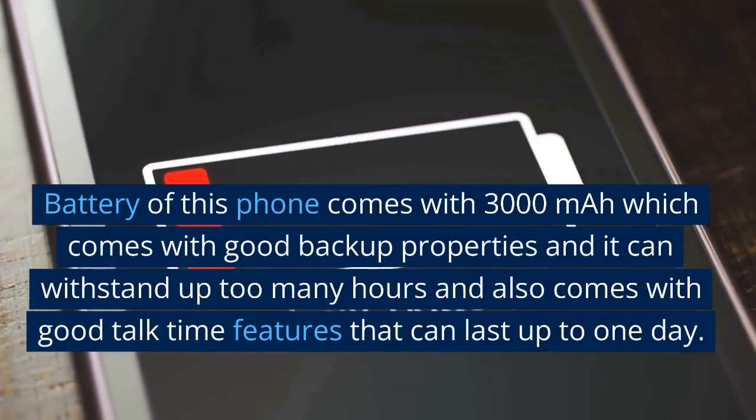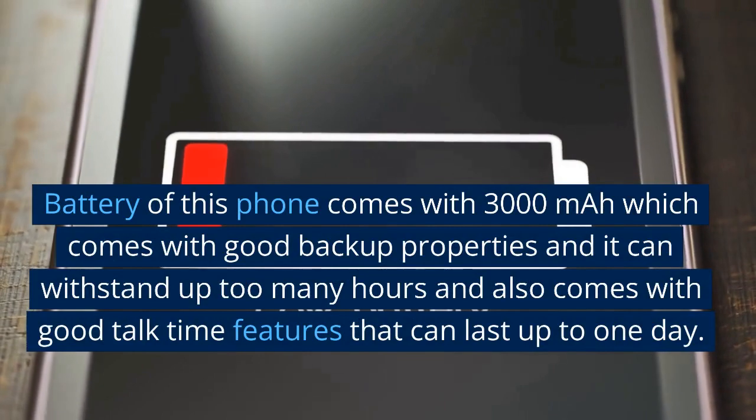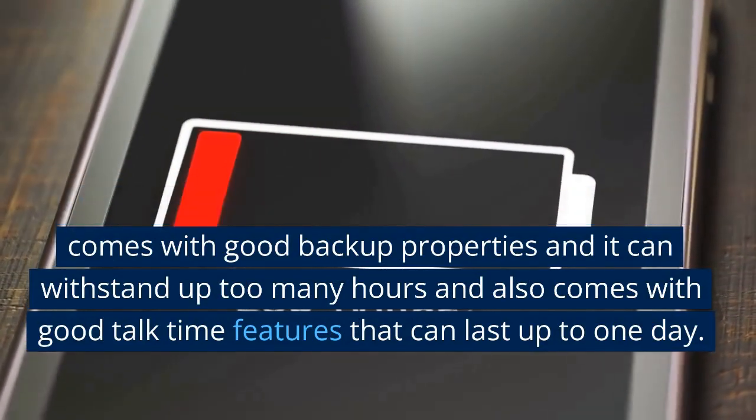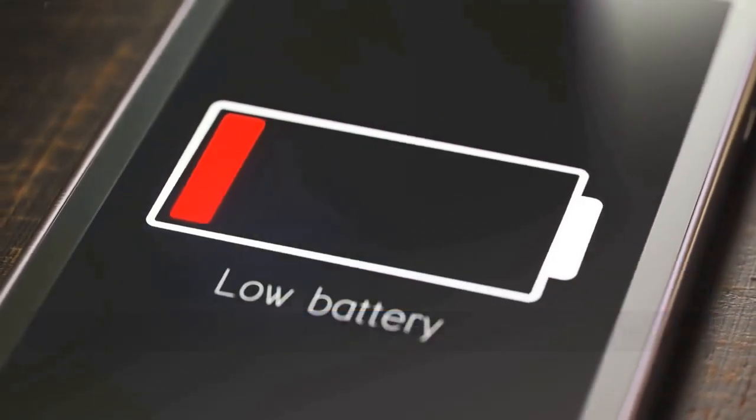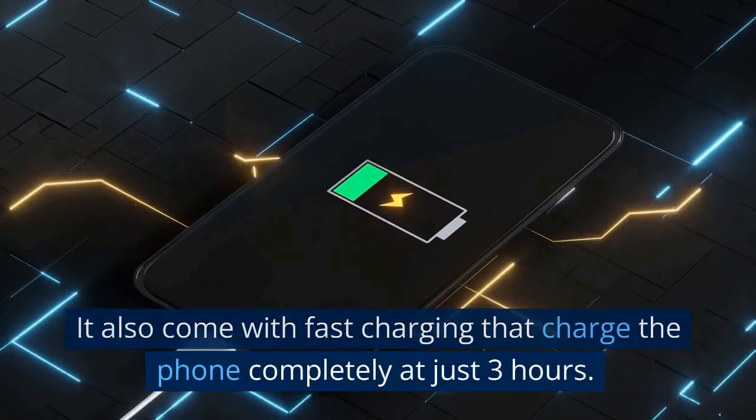The battery of this phone comes with 3000 mAh, which comes with good backup properties and can withstand many hours, also coming with good talk time that can last up to one day. It also comes with fast charging that charges the phone completely in just three hours.